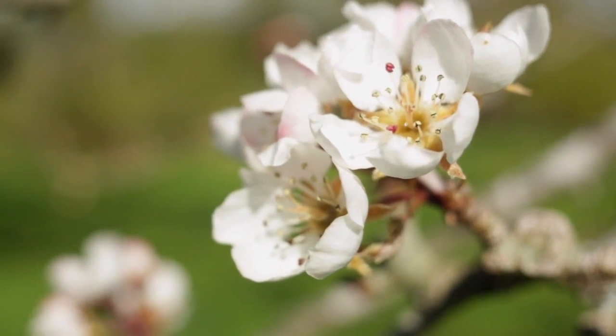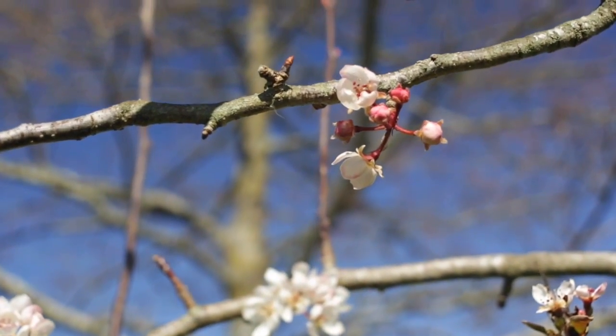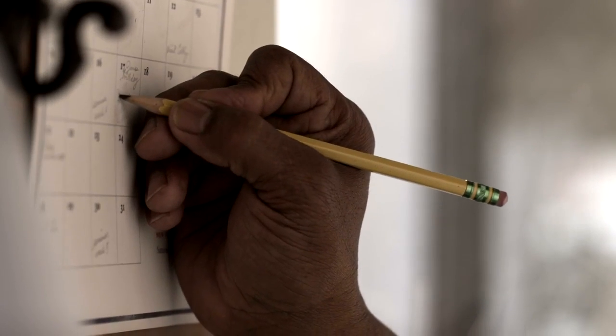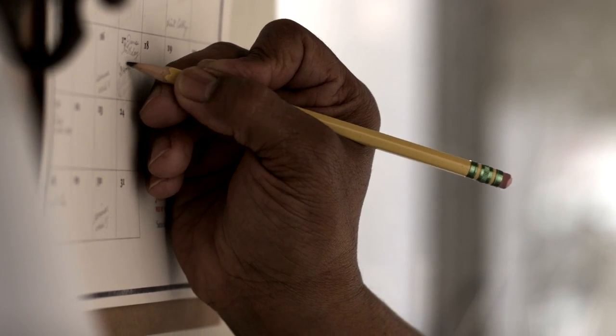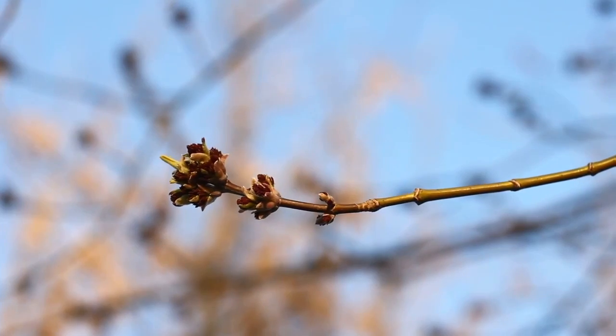Second, the species should be monitored regularly to ensure the timing of an event is recorded as close to the date that the event actually happened. We recommend monitoring your species at least once per week, but the more frequent you make your observations the more accurate your data will be.